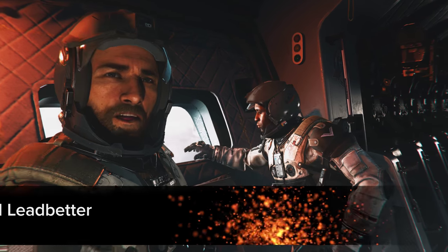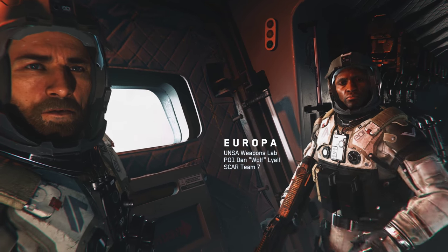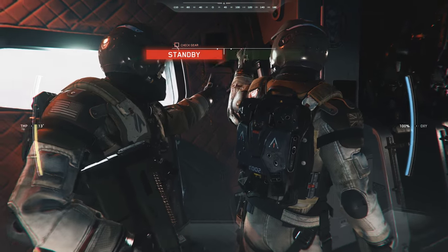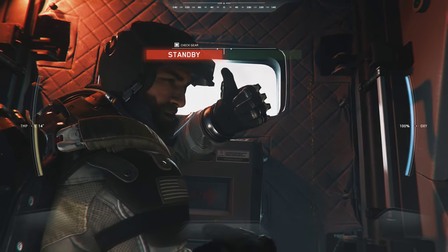Hey everyone, Richard from Digital Foundry here and this is Call of Duty Infinite Warfare running on PlayStation 4 Pro in its 4K mode, which resolves to a maximum 4K resolution using the checkerboarding system. Joining me to talk about the footage and the game is my good friend Tom Morgan.